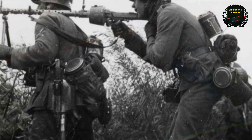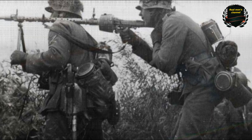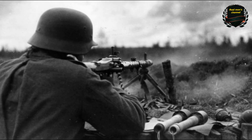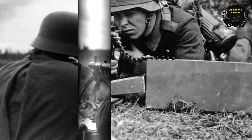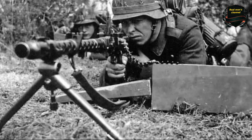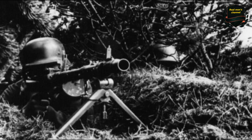It received the designation MG-34, which stands for Maschinengewehr — machine gun — and the number 34 refers to the year of its creation. Often when people try to build something using even the best elements from different systems, the result turns into a Frankenstein. But the Germans managed to create a true masterpiece of military engineering.